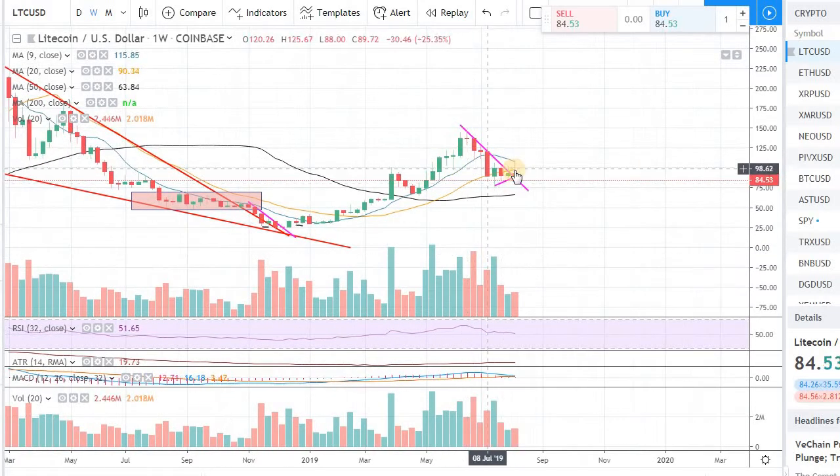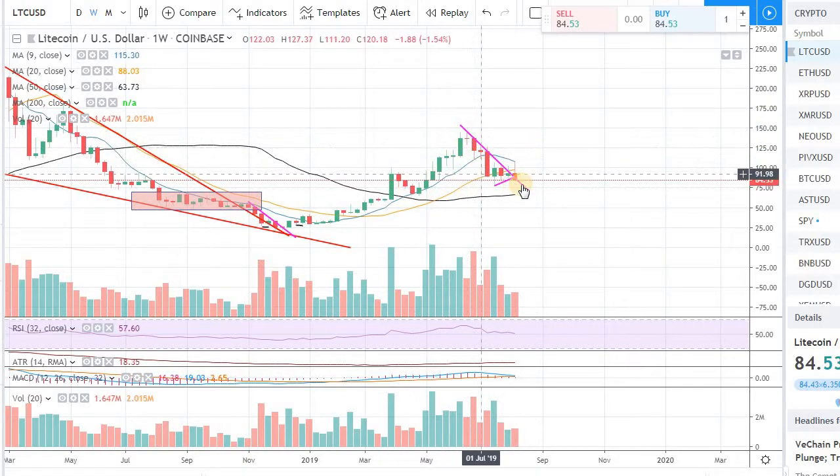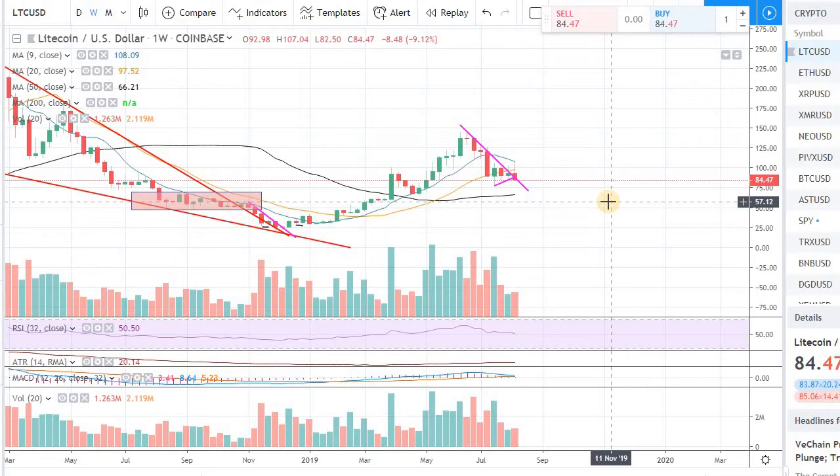There wasn't much momentum we were getting on the upside to take us to new highs. But let's see how the next few days of trading look in order to see how the market might look next week going into August.